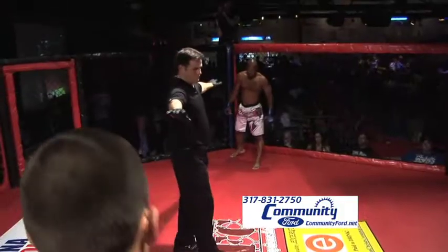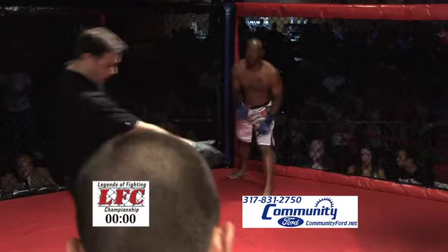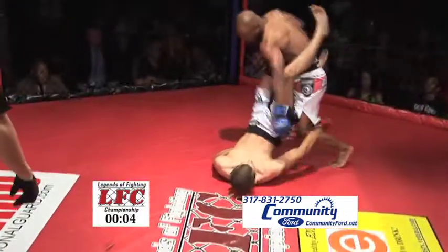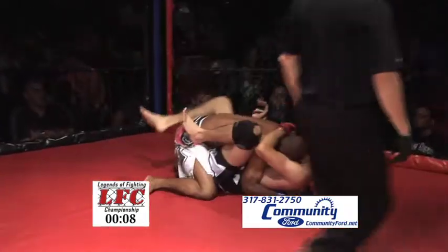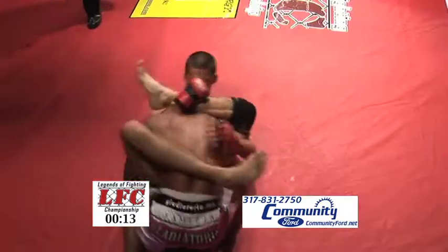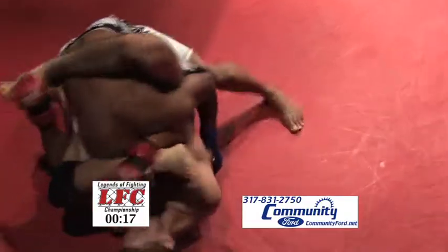Our amateur main event tonight features Sam O'Keefe versus Kamal Macon. Sam O'Keefe comes out with the leg kick, caught by Macon, and O'Keefe finds himself on his back. Very comfortable on his back, as we've talked about before. And it looks like he's pulling that rubber guard again — trying to pull the rubber guard that we've seen O'Keefe do many times.